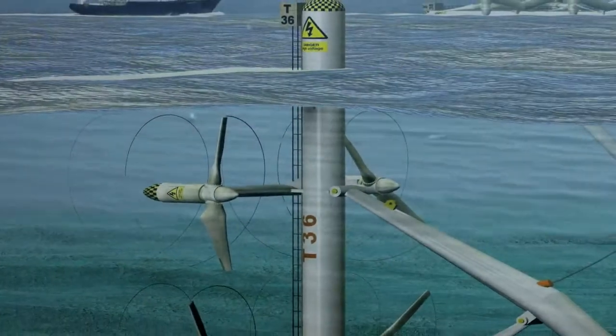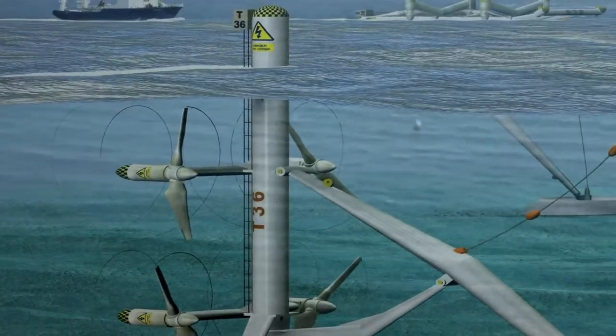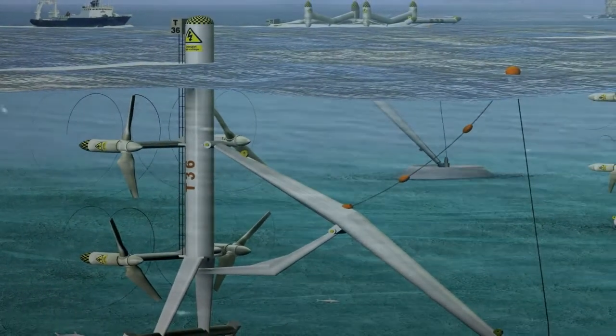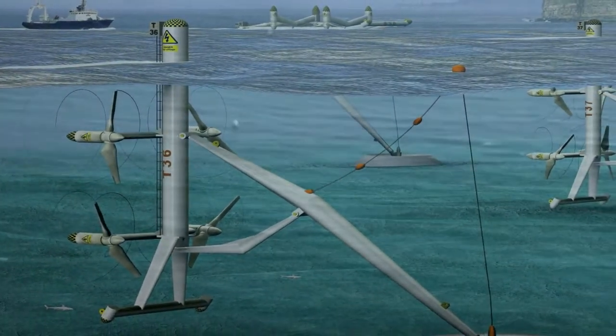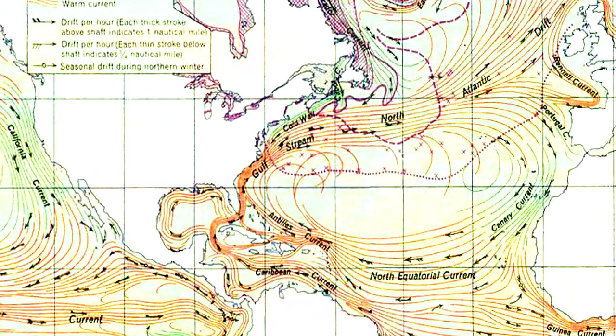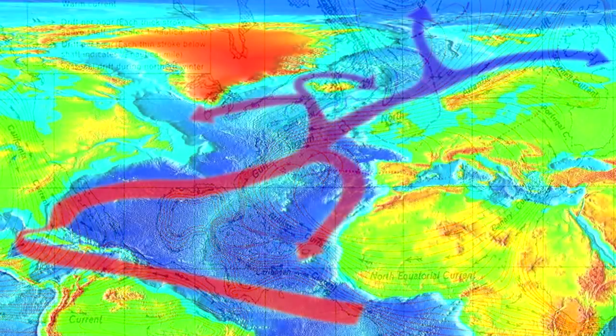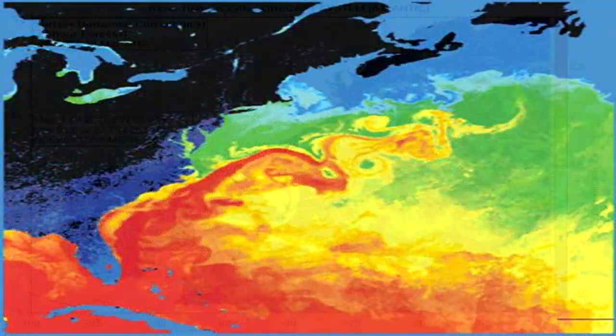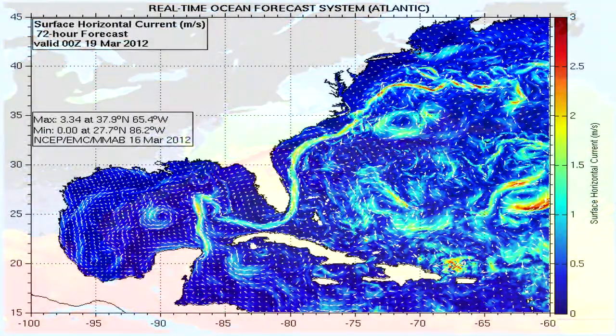And there's also ocean currents. I'm originally from the east coast of the United States, and I noticed that the warmest water off the New Jersey shore was actually not in July when you'd expect, but at the end of September because of the Gulf Stream moving its way north. So there are huge and very predictable currents in the ocean.